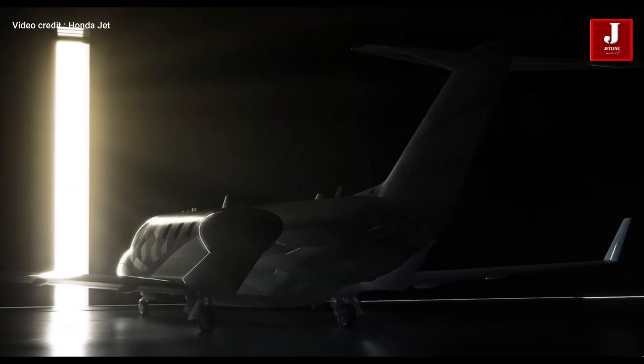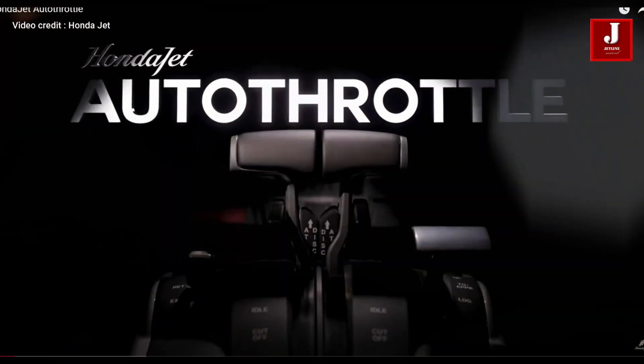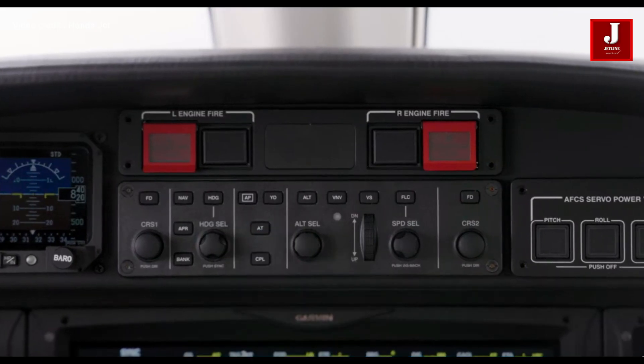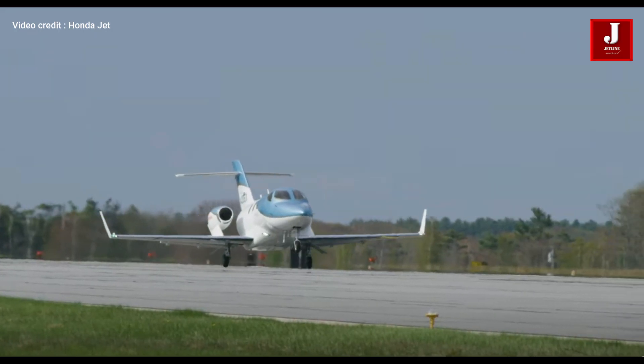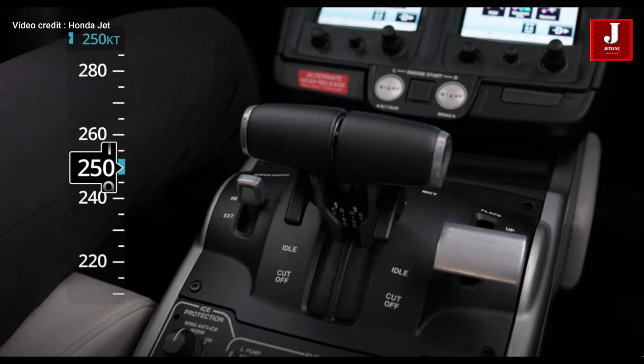The popular HondaJet, for example, offers an impressive innovation: the autothrottle system. This technology allows pilots to relax and focus on other controls, as it maintains the jet's speed automatically. In emergency situations like stalls or excessive banking, the system monitors and adjusts the thrust, ensuring safer, more precise flight control.